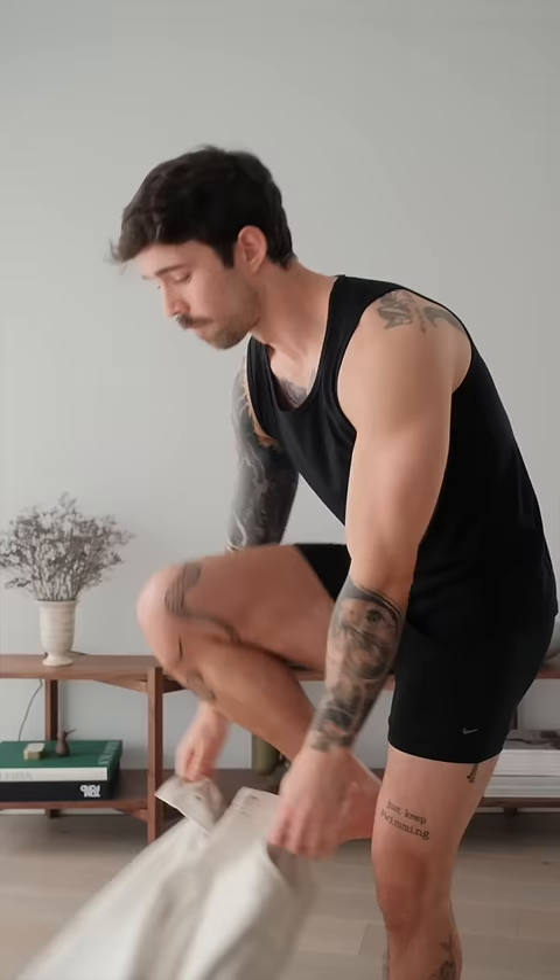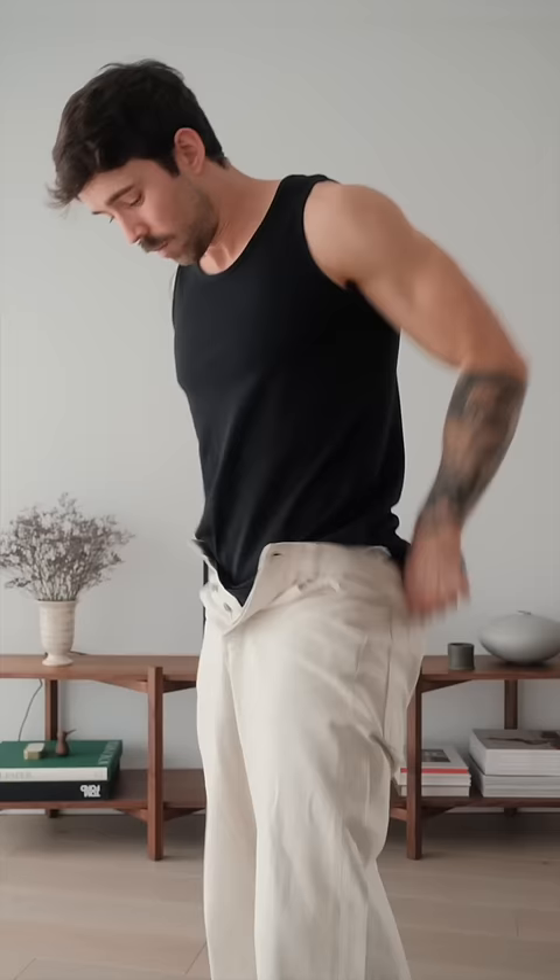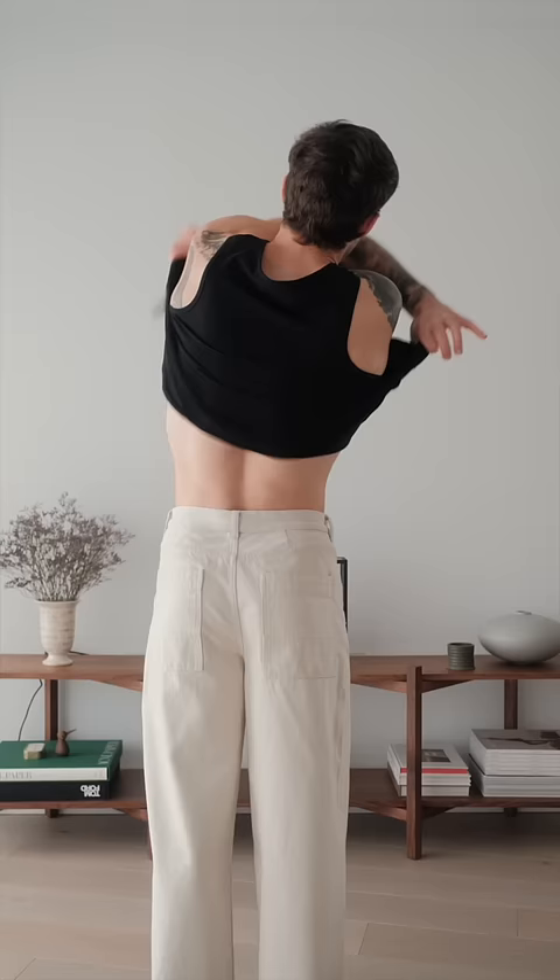I'm starting with my Kos wide leg jeans. I'm sitting around 20 to 22 degrees today, so I kind of like to just go for a nice relaxed denim.